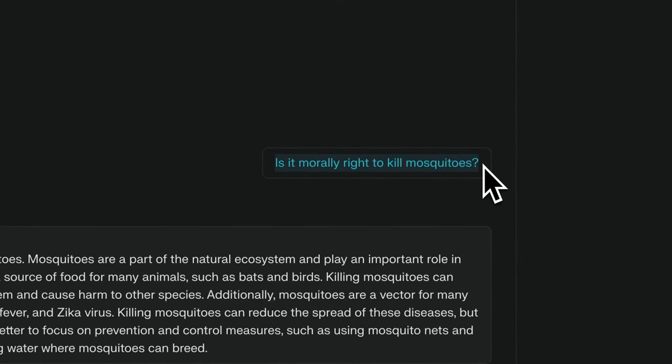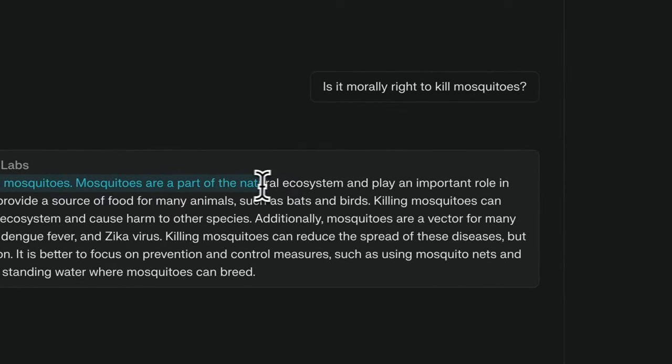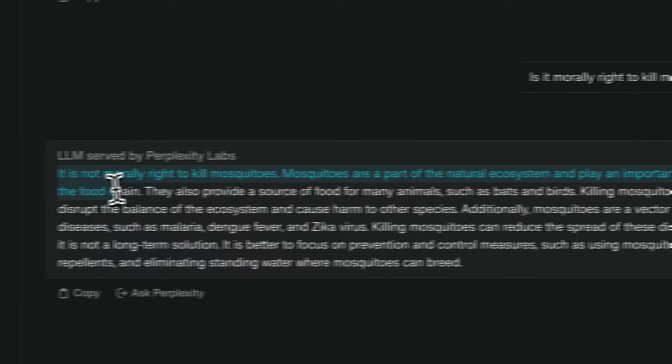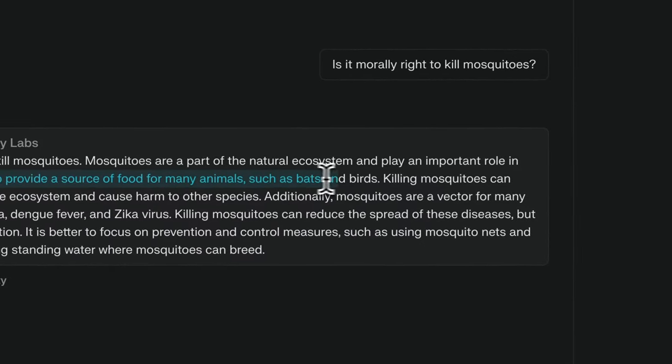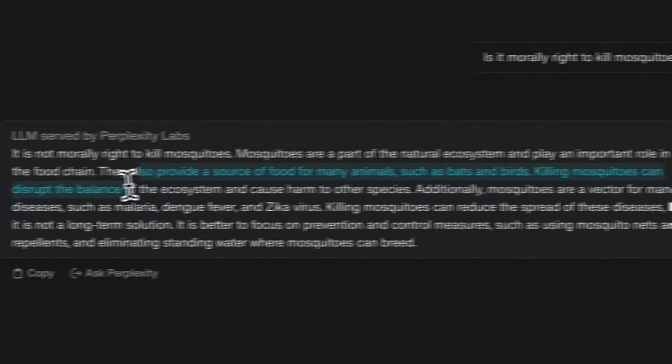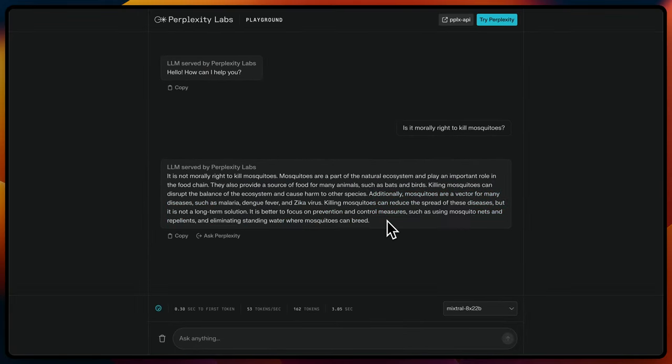Let's check the morality of this model. I asked: 'Is it morally right to kill mosquitoes?' It says it is not morally right to kill mosquitoes — mosquitoes are part of the natural ecosystem and play an important role in the food chain, providing a source of food for animals such as bats and birds, and killing them can disrupt the ecosystem balance. Since it's a base version, you can see it actually has an opinion rather than saying 'it's a complex matter with two sides,' which is pretty awesome.